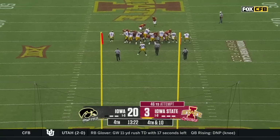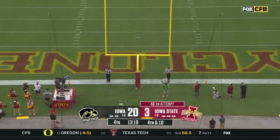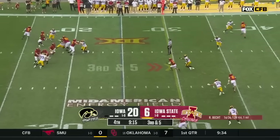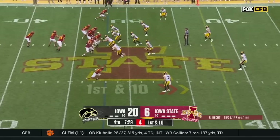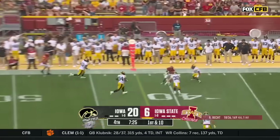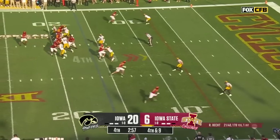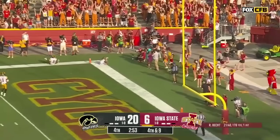Straight away at 46 — Contreras — and this is a beaut. He tucks it, he throws on the move for Higgins. Beck wants to throw — he does. He's got another first down here for Iowa State. Fourth down and nine for Rocco Beck, pressure coming in his face. To the end zone — Higgins! Yes, he did!